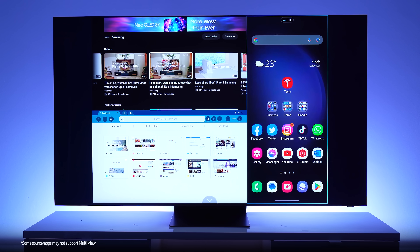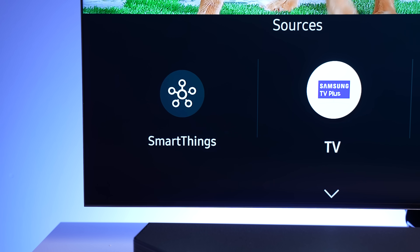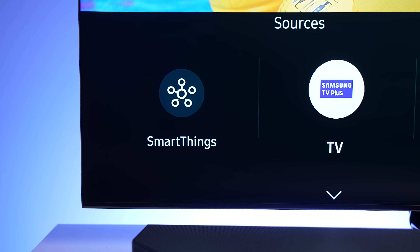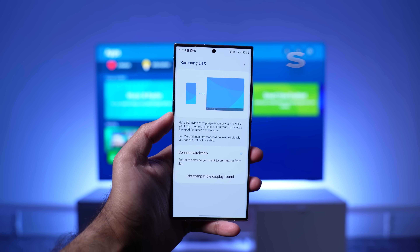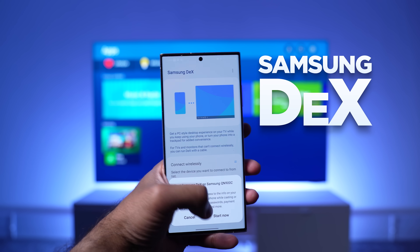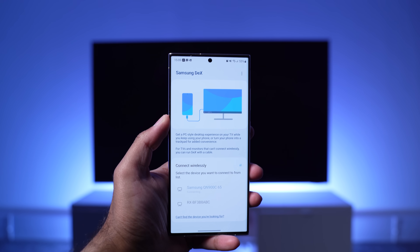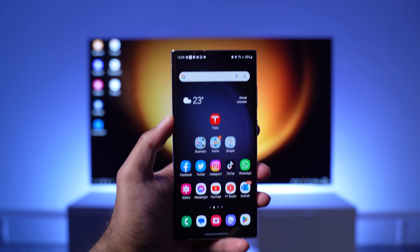There's also multi-view, so you can have up to four different sources or apps open at the same time, as well as support for SmartThings, so you can control your smart home right from your TV, and Samsung can help to keep track of your fitness. If you're a Samsung smartphone user with a compatible device, then you can also seamlessly connect your device with DeX, giving you a desktop experience controlled by your smartphone. I use this with my S23 Ultra all the time.